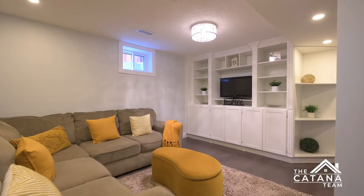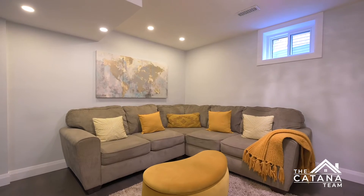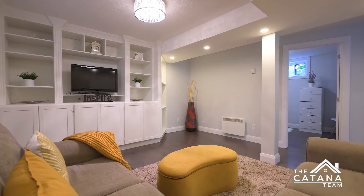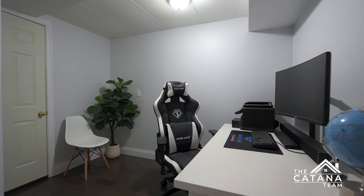The fully finished basement features a fourth bedroom and another room perfect for an office. In addition, a water softener, reverse osmosis system, and a tankless water heater are all perks this amazing house offers.